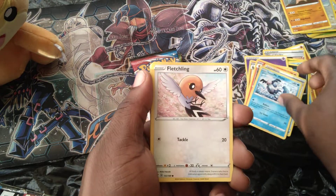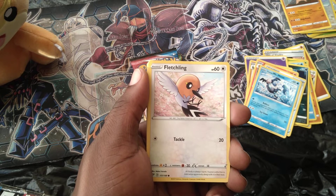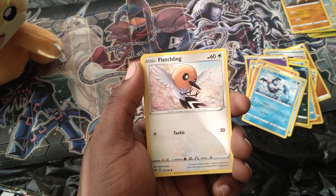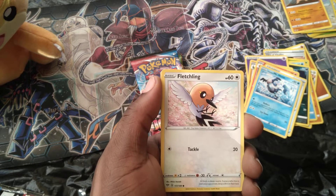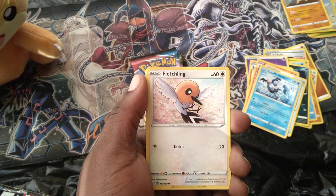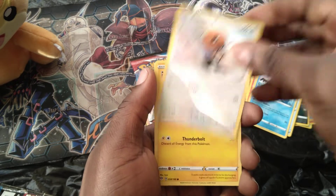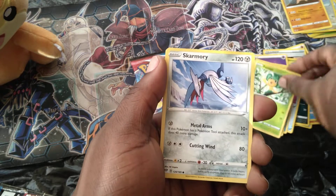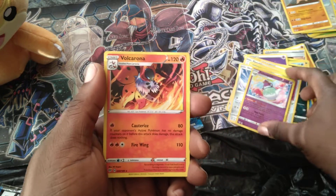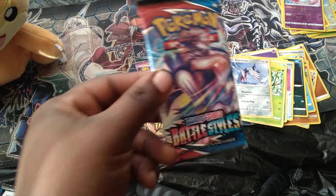Fletchling — Talonflame on Pokemon Unite is freaking broken. Well, not broken exactly, but it's definitely a pokemon you've got to beware of because it can come in and steal your objectives, get kills on you if you're not paying attention. You've got to keep an eye out for it. Volcarona is our rare — and I didn't realize Poltergeist was a reverse holo. Back into Battle Styles, pack number four.